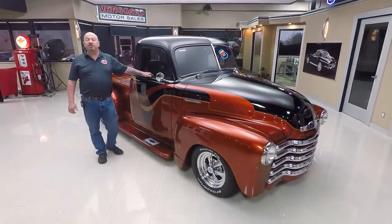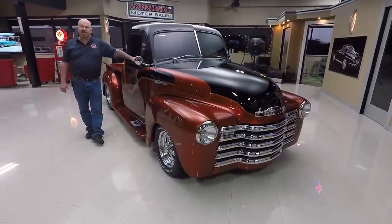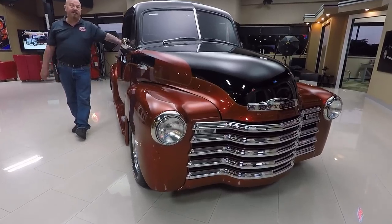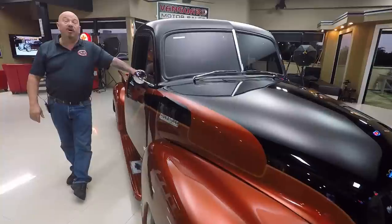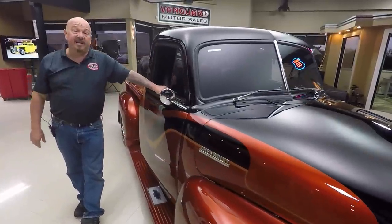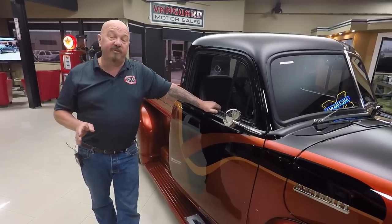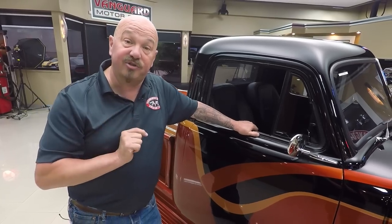Now at Vanguard Motor Sales, we own all of our inventory. Right now we've got a little over 220 cars in stock and we own every one of those cars. We're buying about 40 a month, bringing them in, checking them out, and inspecting them so we can answer all your questions. I'm involved in buying every one of them here at Vanguard, so what that means to you is you're getting my 35-plus years of experience helping you pick out your dream car.